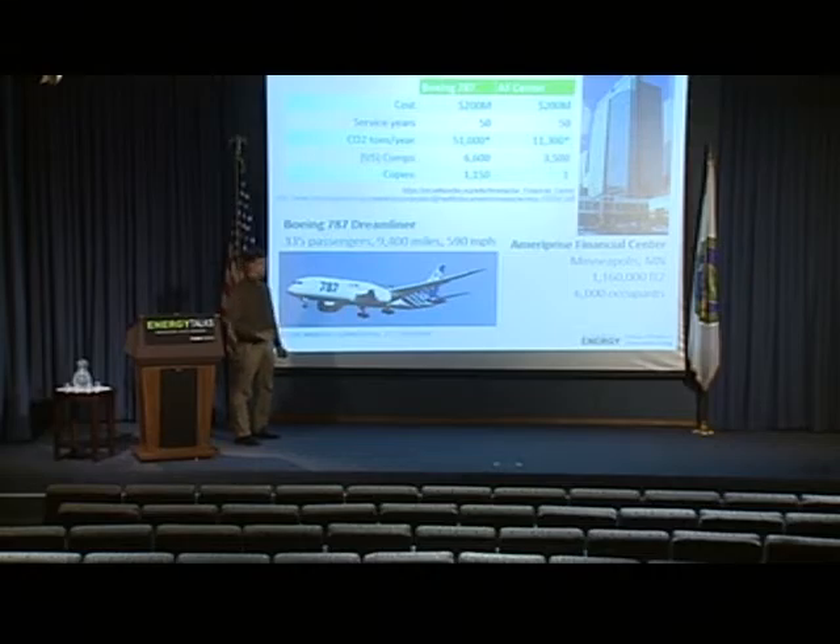In terms of exact copies, this is a relevant difference. There are 1,150 Dreamliners in the world — actually only 600 are in operation, the rest are on order — and of course only one Ameriprise Financial Center. The other office buildings are not exact replicas of it.